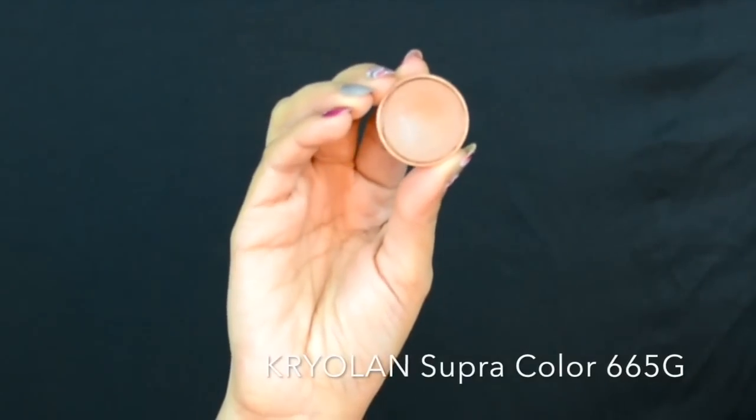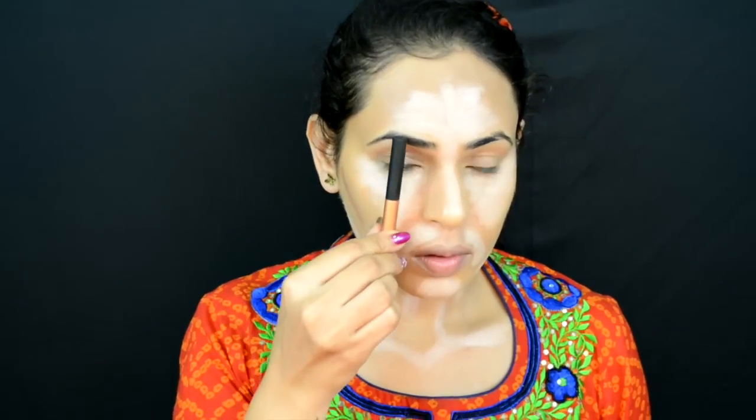To contour, I'm using a two-to-three shades darker foundation, applying it into the hollows of my cheekbones — starting from my hairline at the diagonal of my ear and stopping where the center of my eyeball is. I'm also applying the same to the sides of my nose, lower lip, and jawline.